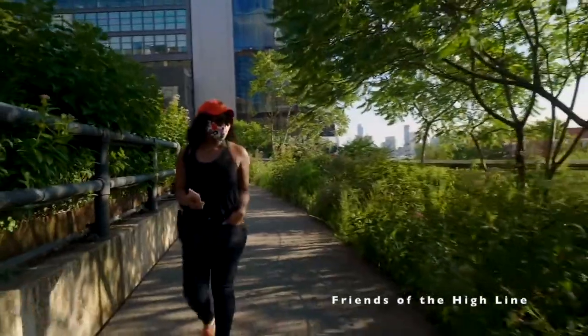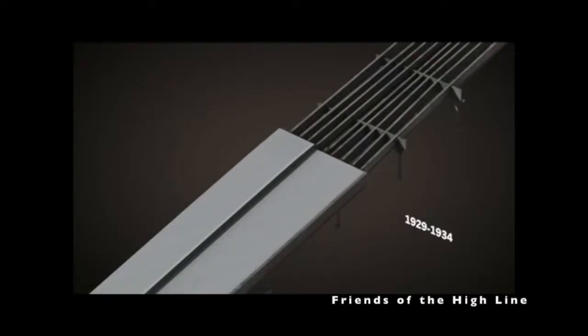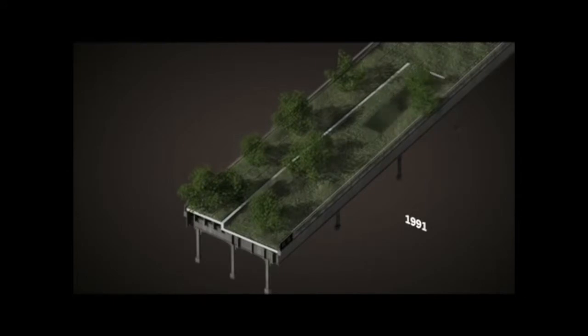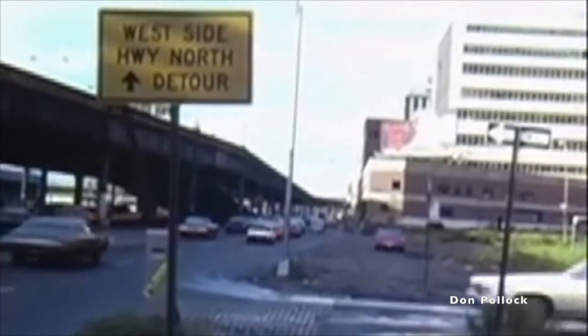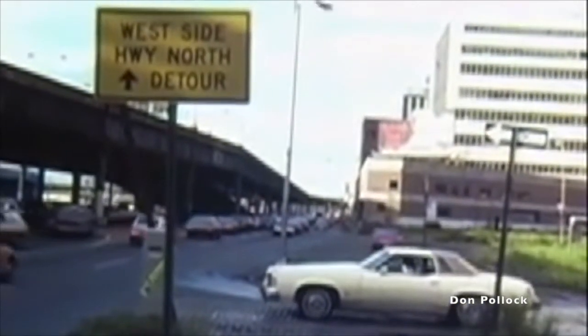If the timing had been different, could the West Side Highway have seen a similar rehabilitation? One of the differences between the two structures is that the High Line had a more specific link to New York's industrial past and did not have to be directly replaced as freight transportation changed. By contrast, car culture had become even more dominant, and it became impossible to imagine Manhattan without a major artery on its west side.